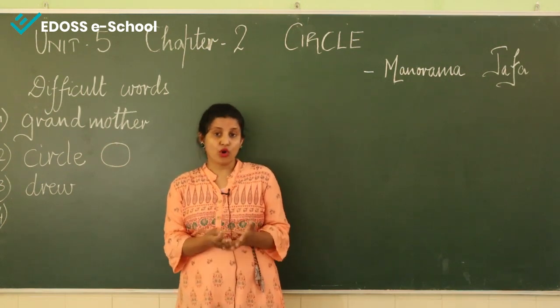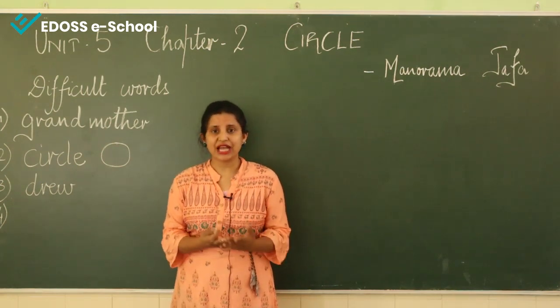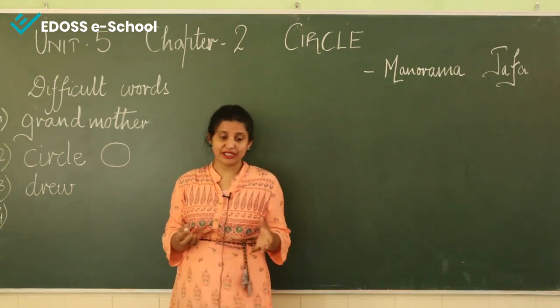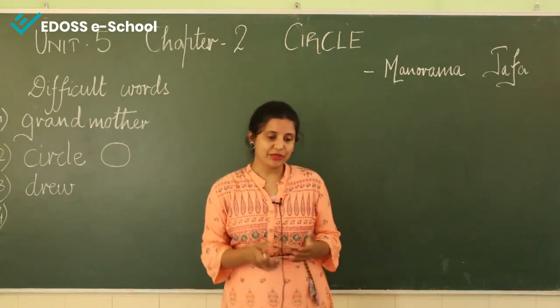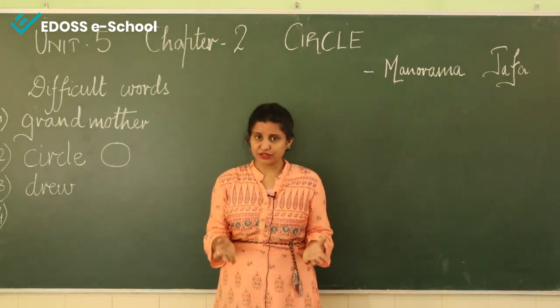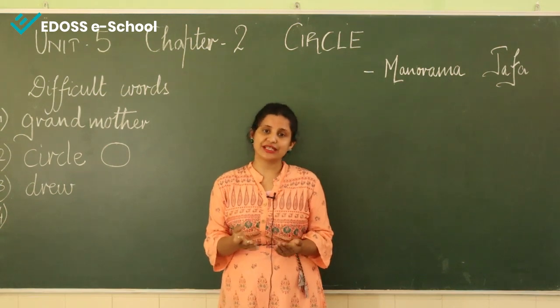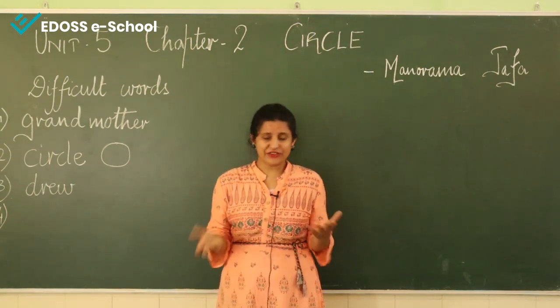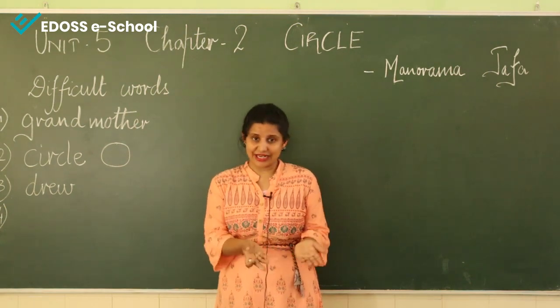"Now I will draw a ball." Grandmother drew three lines on the circle, and Mohini drew those three lines. So what did they do? First, grandmother asked Mohini to draw a circle, so both of them drew a circle. Then grandmother drew three lines on that circle to make a ball. It really looked like a ball, said Mohini.